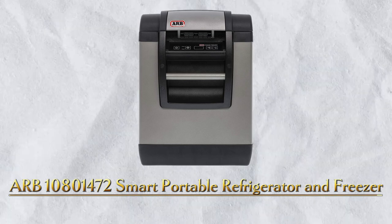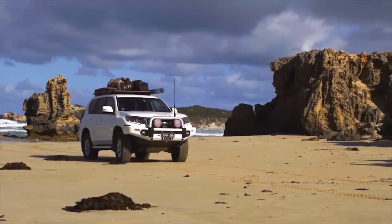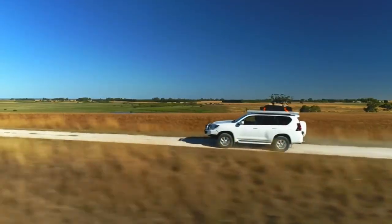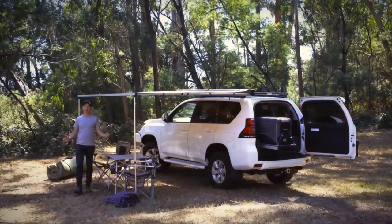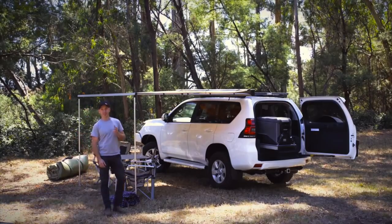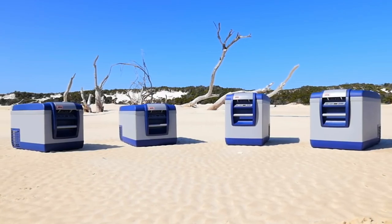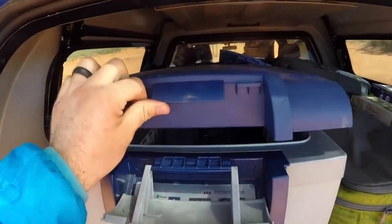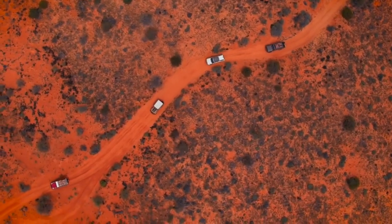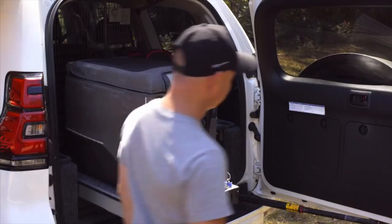Number 6: ARB 1080-1472 Double Portable Refrigerator and Freezer. Summer day travel should no longer be a nightmare. The ARB 1080-1472 Classic II Portable Fridge Freezer 50 Quart has a 12V DC and a 120V AC power supply, and a cooling capacity of 50°F to 0°F. The entire package costs $1,062 and includes a drain plug for easy cleaning.